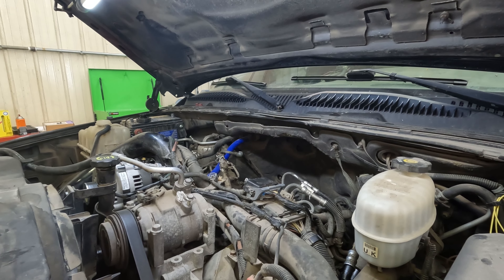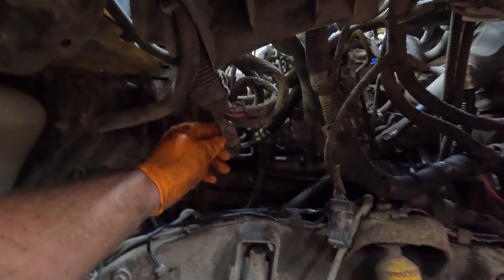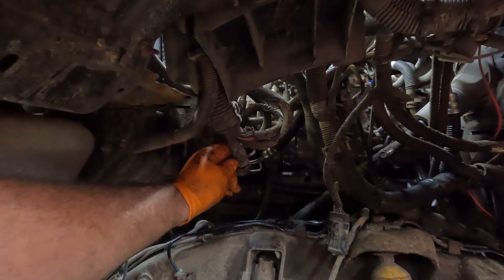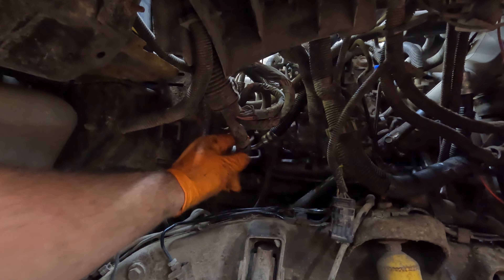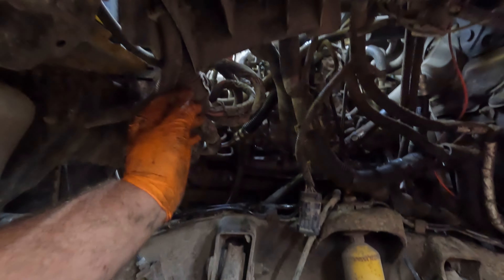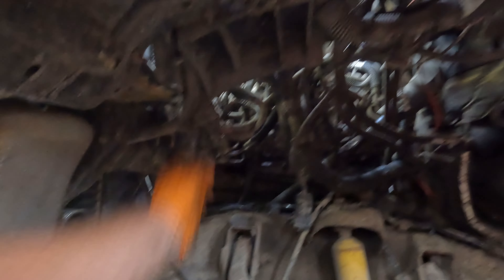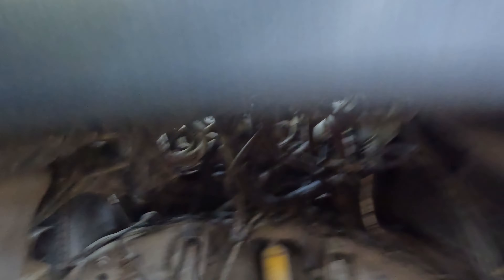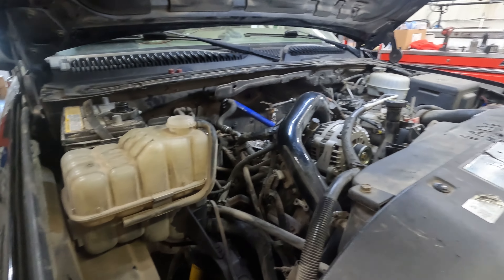I have to switch over the drain pipe and all of the antifreeze lines. This bracket here needs to be switched over, and then we're ready to go back in. The reverse is just the reverse of the way we took everything apart. I'll bring you guys back when I've got everything together and we'll get this thing fired up. It should run much better for the customer.